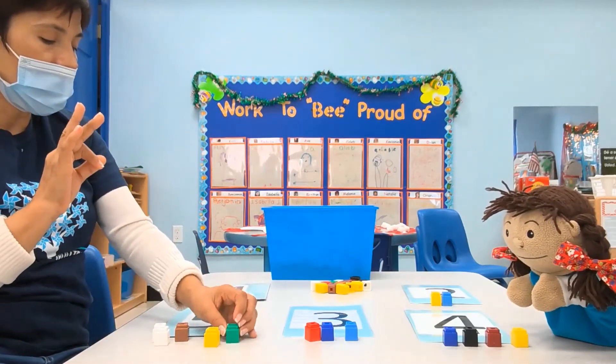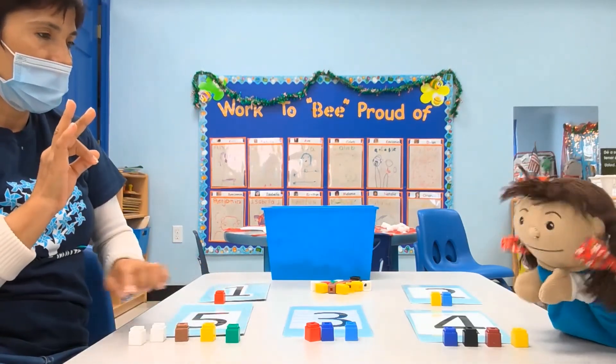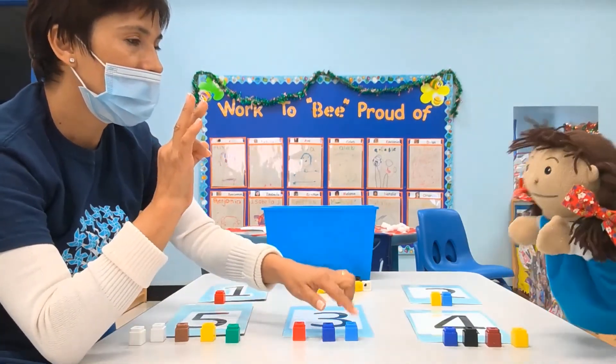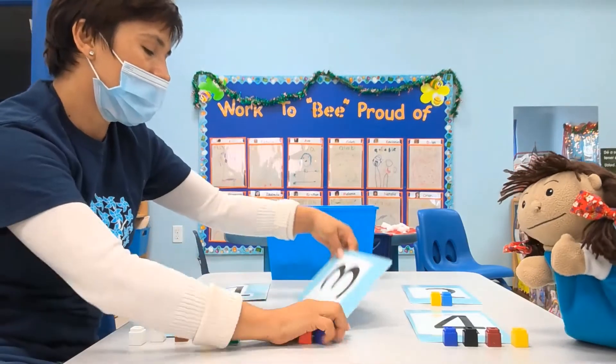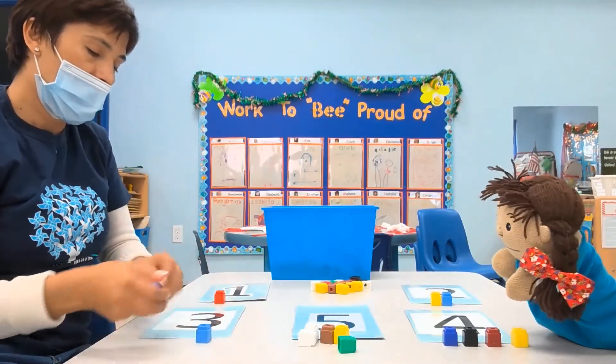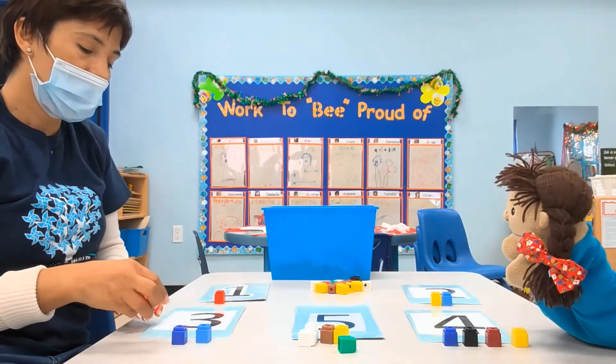Do you see three blocks here? No. Do you see three — number three blocks here? One, two, three. Yes. Okay. This is the next number. This is number three. One, two, three. Three.